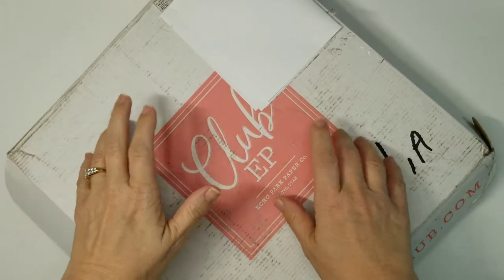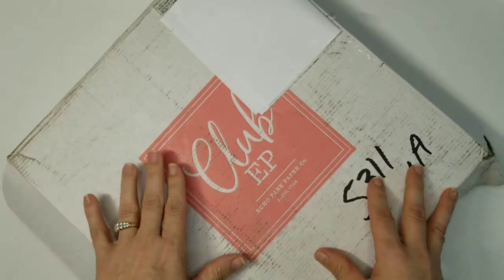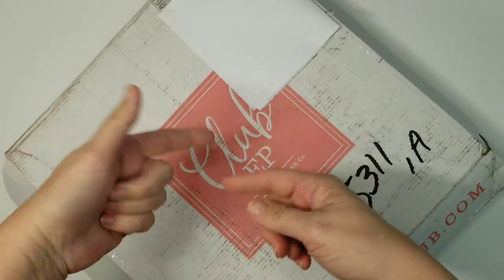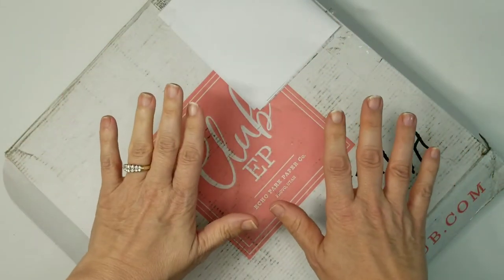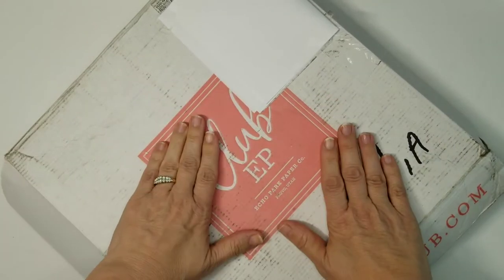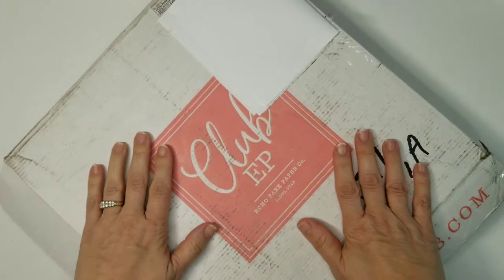Good morning everyone, this is Jennifer. Thanks for popping by my channel. Today we have the Echo Park mystery box. They do these every so often — they always have different sales going on — and this is the mystery box. They're fifty dollars and that includes shipping, and it is full of goodies. I'm doing my happy dance!